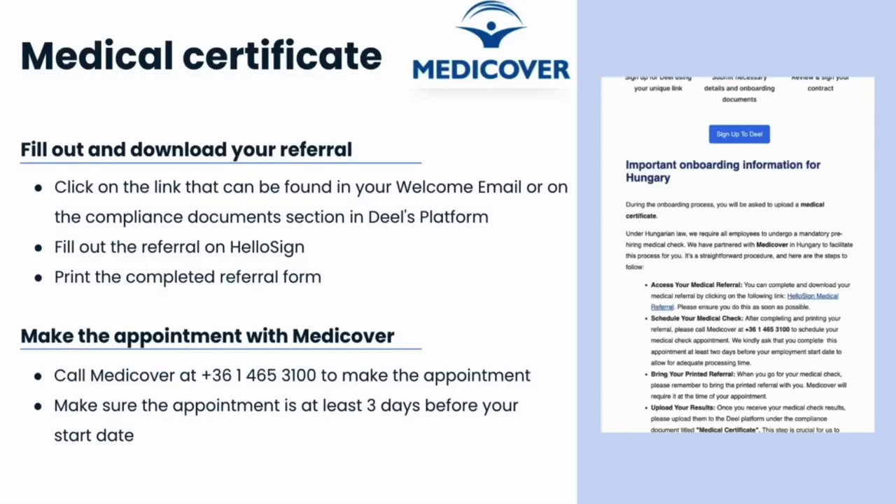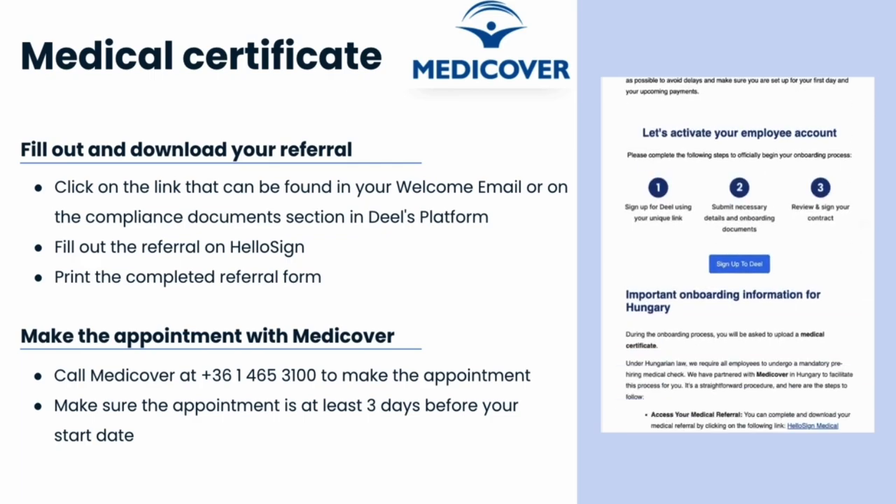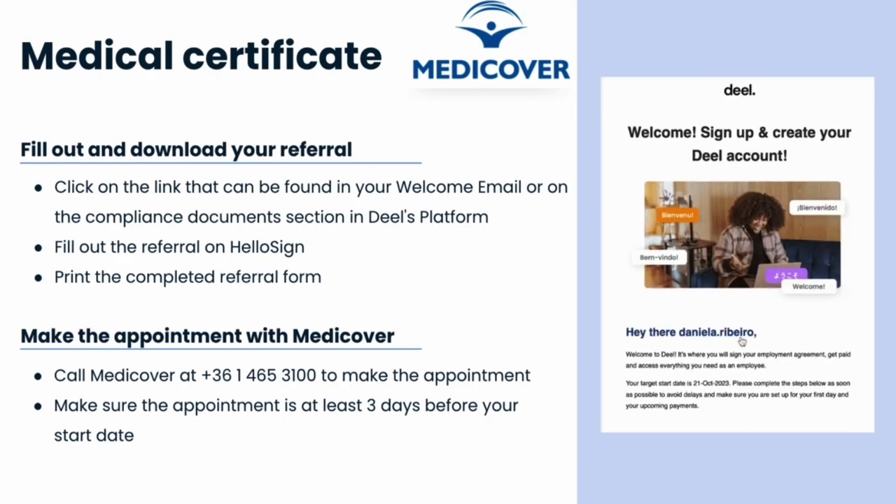Our first requirement is a mandatory medical check. We have partnered with MediCover to make this process simple for you. Here's what you need to do: to obtain your medical referral, click on the link that can be found in your welcome email or in the compliance documents section in Dio's platform.